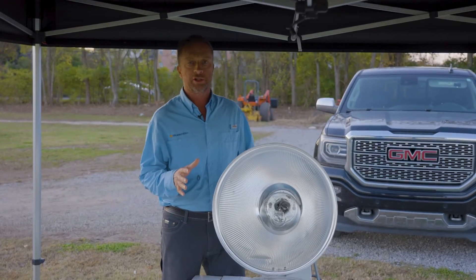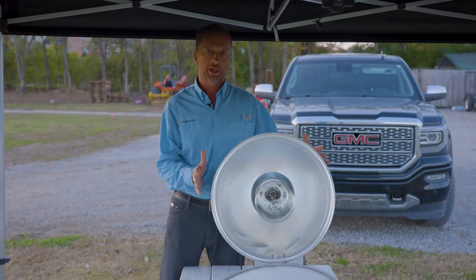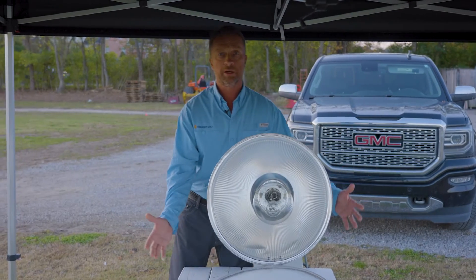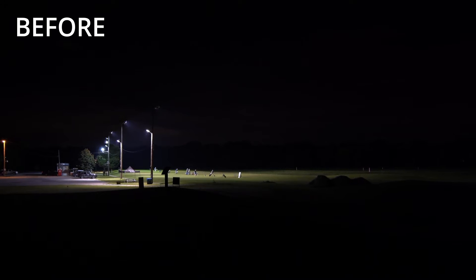One of the major challenges that any outdoor sports facility faces when it comes to lighting is the old, antiquated 1940s-1950s technology where the light comes out of the fixture 360 degrees, which means that a good portion of the light is spilled upward into the sky and doesn't go down into the sports field.